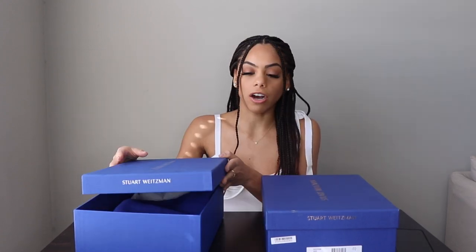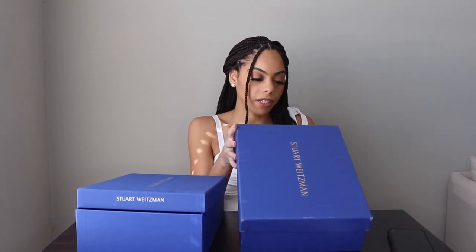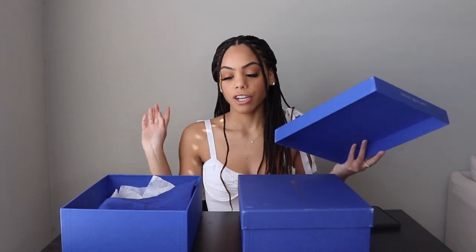I got the black napa leather Nudist Songs, and I also have a pair of the patent — let me see — the patent adobe Nudist Songs. I actually had these on my luxury wish list for 2021 and I really wanted to get these because I heard they were so comfortable. I'm going to stop talking and show you guys.